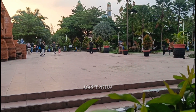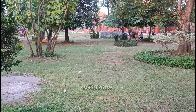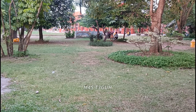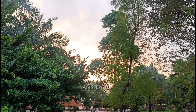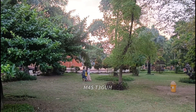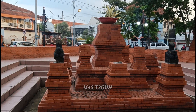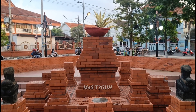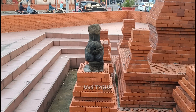Dari gapura tadi ada tempat yang luas, memang Alun-Alun Mojokerto ini sangat luas sekali. Kita review mulai dari bagian sebelah kanan. Di bagian sebelah kanan ini ada sebuah taman yang banyak dikelilingi pepohonan. Dari area taman juga terlihat guratan orange di langit saat sore senja yang indah. Di bagian pojok sebelah kanan ada replika Candi Tikus.